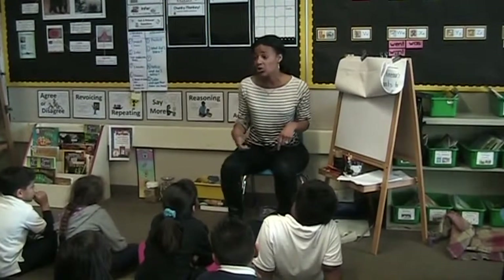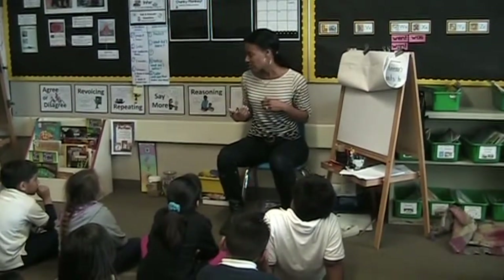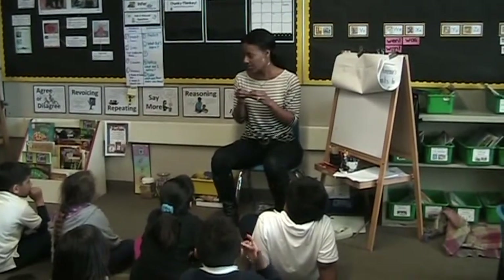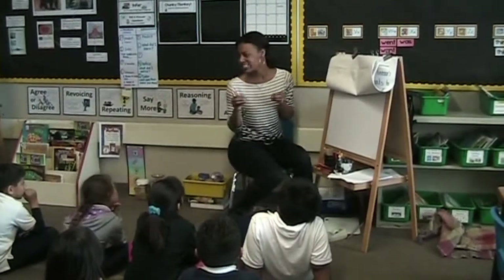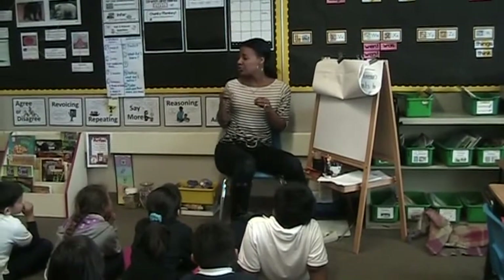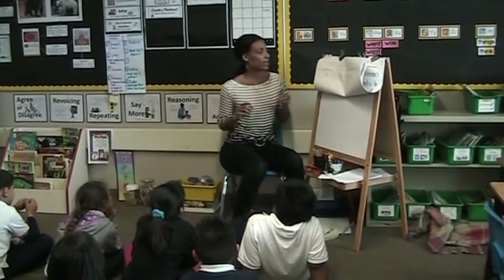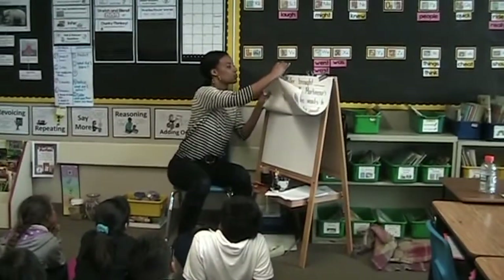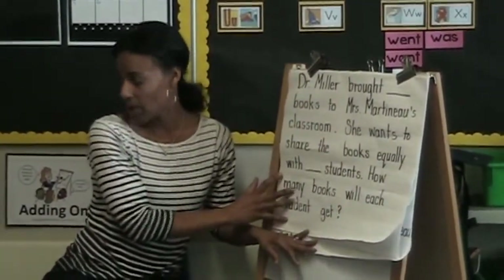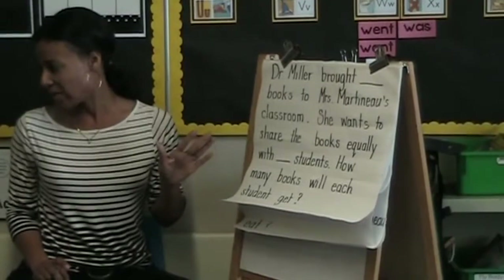So today, I'm going to show you how I unpack problems and how I think about them, and that's how I figure out how to solve them. I'm going to show you how I do that, and then we're going to try one together. Got it? Because I want to make sure if you're taking a test, or if you're at home doing homework, or you're by yourself and you're reading something, I want to make sure that you know how to read that problem, understand that problem, and solve it. So watch how I unpack. I'll go first. You guys just watch.